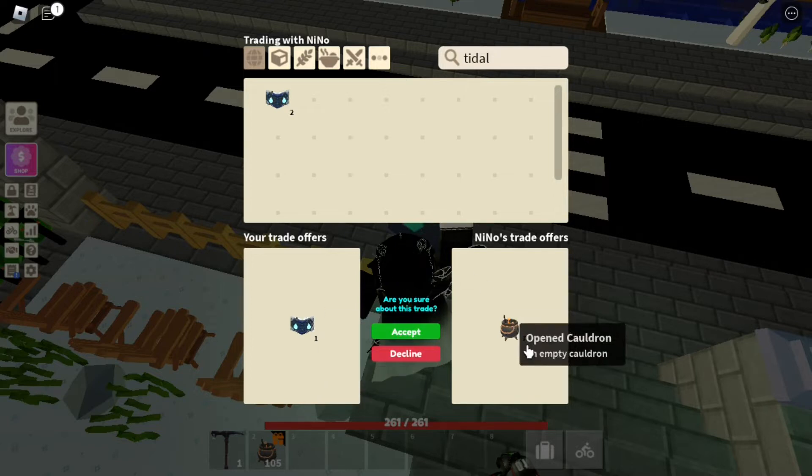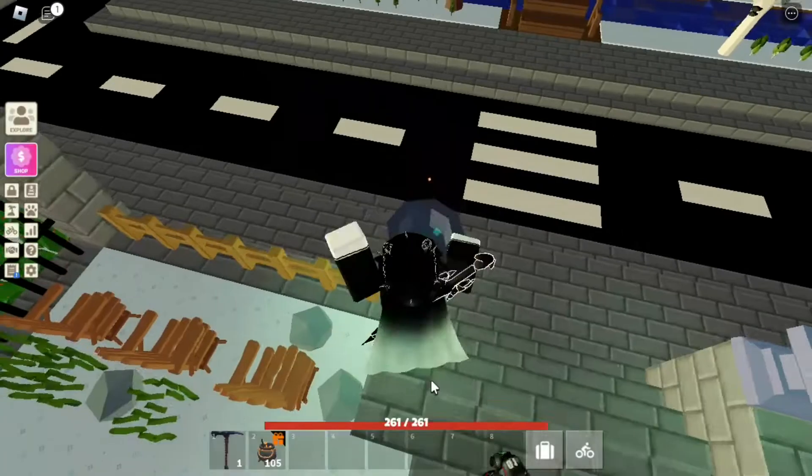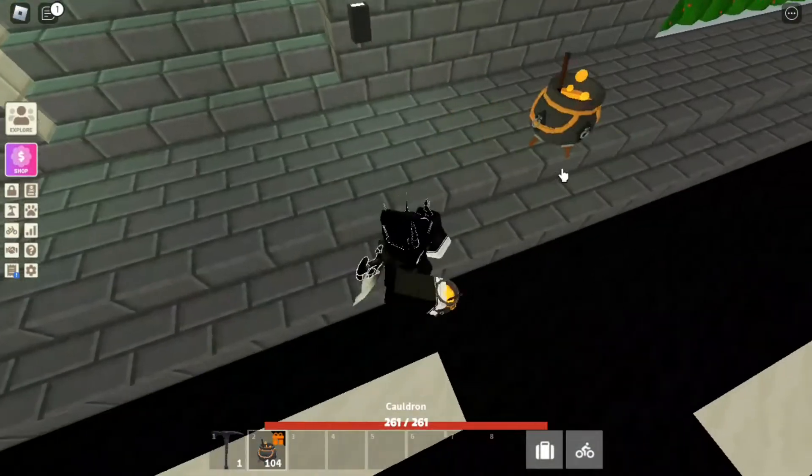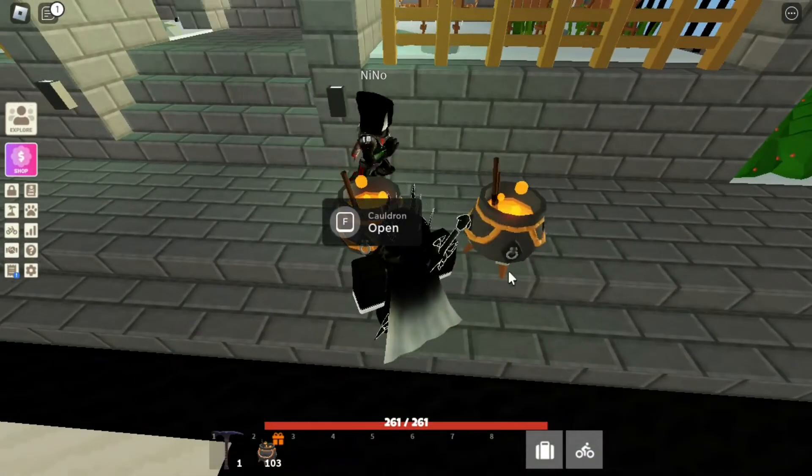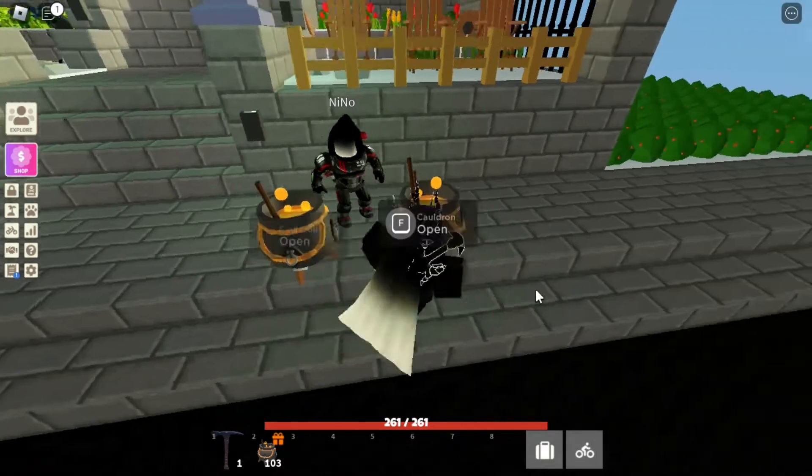But the thing is, if you hover over it, you can see it says 'opened cauldron' — an empty cauldron. This means that it's already been opened; it can't be used. Someone has already claimed the reward from it and just broken it. So as you can see, if I get these cauldrons out — a video will be out on them soon, so make sure to look at that — you can see that you can open them. These are the open ones.